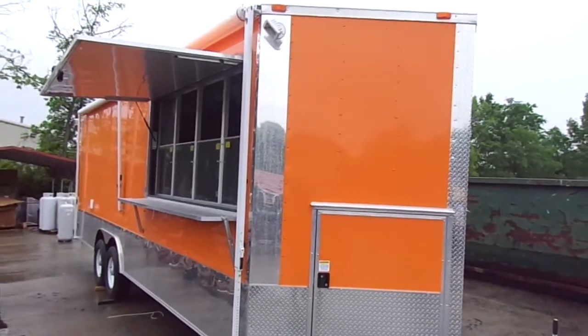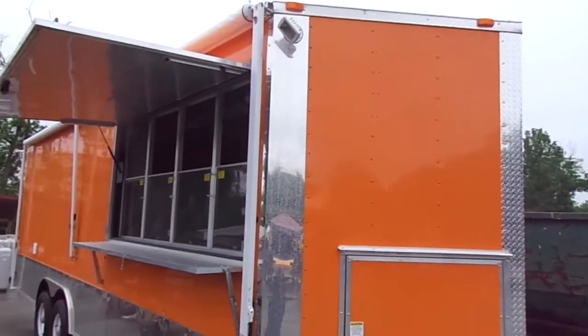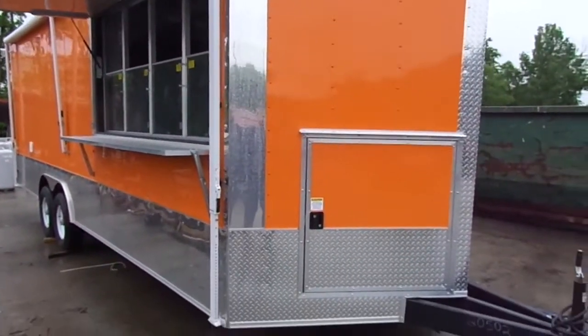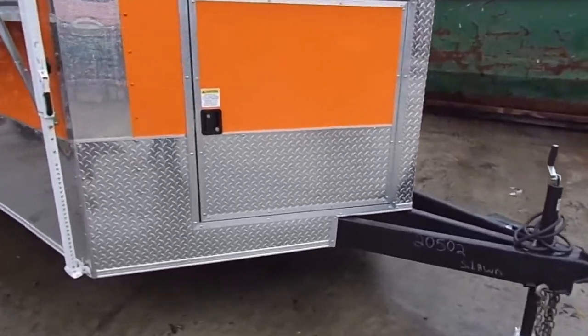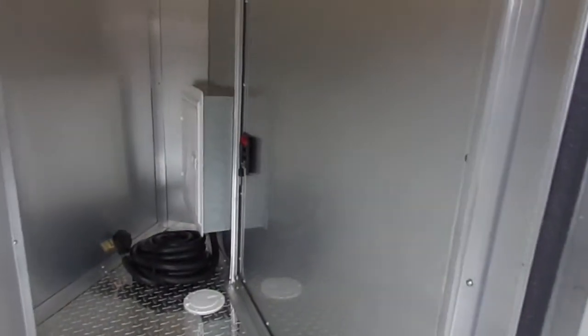Here we have an 8.5 by 24 foot concession trailer. It is orange in color with an 8 foot interior height. We have a 36 inch access door to the V-nose on both sides, providing plenty of storage.